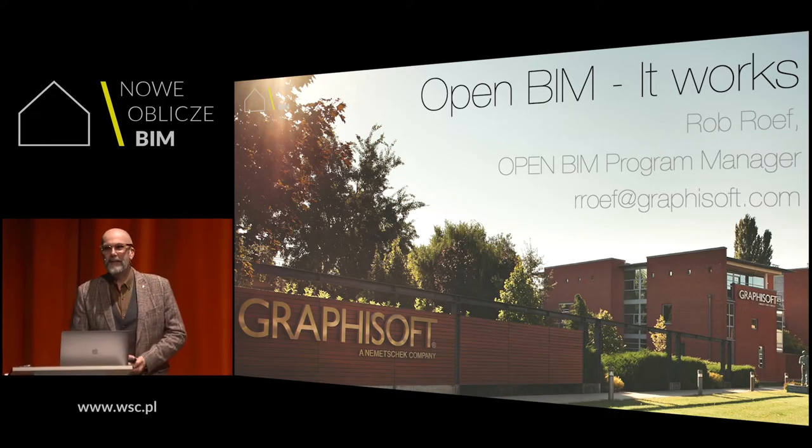Thank you very much for having me here to speak about BIM in general and OpenBIM in particular. I will take you on a journey about why OpenBIM works.